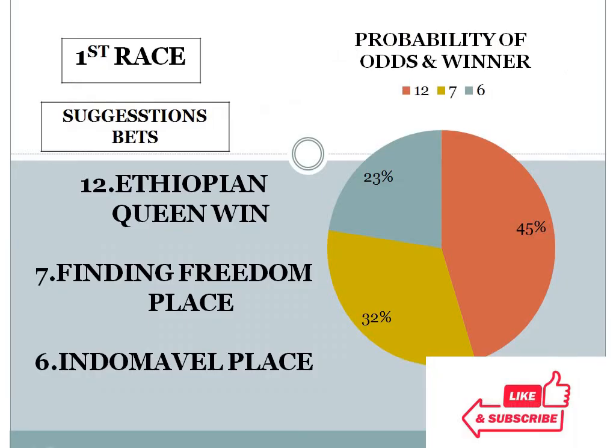First race, I have given 3 choices: number 12 at 45%, number 7 at 32%, number 6 at 23%. The gap between the top 2 choices is more than 10% — a 13% difference — and the bottom 2 choice difference is less than 10%. In this condition, the system suggests number 12 for a win. First race, horse number 12 should win here.